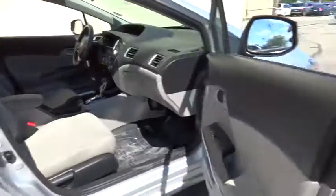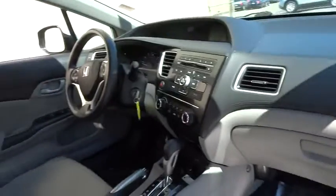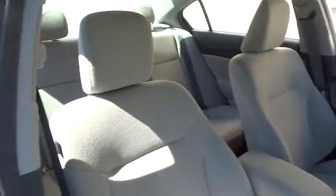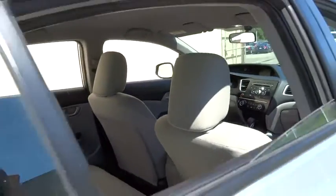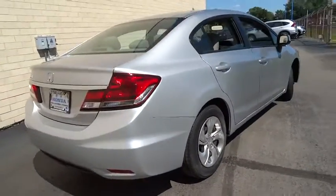Here are some of this vehicle's great options: traction control, keyless entry, anti-lock braking system, steering wheel audio controls, stability control, backup camera, Bluetooth, adjustable steering wheel, power steering, cruise control, floor mat, and front wheel drive.